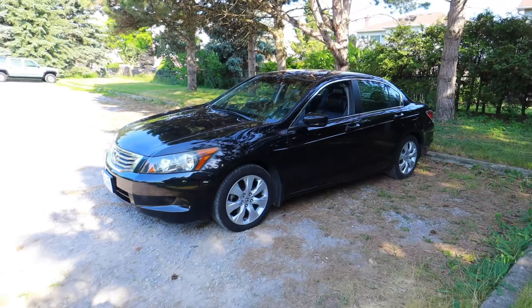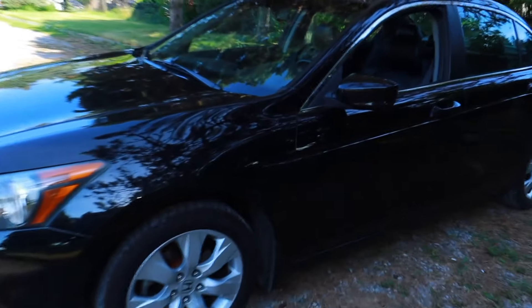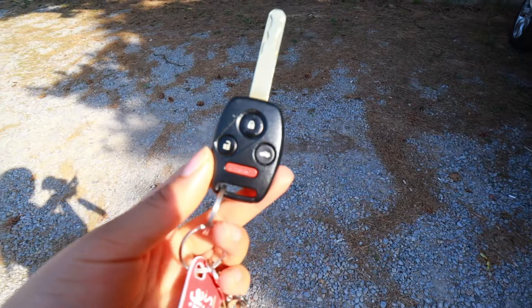So here's my car — it's a 2009 Honda Accord, I believe the EX trim. If you didn't see my car shopping video or the vlog of when I actually got the car, go check it out on my vlog channel. I'll leave the link. She's all black, she is beautiful, and here's the key.